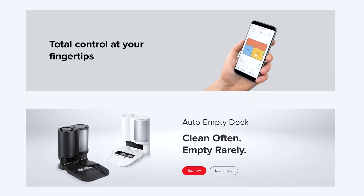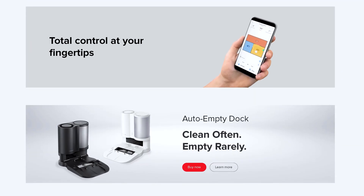Before I go any further, a disclaimer: I'm a Roborock fan because of what they produce — the awesome ratio between design, quality, features and price. Although I like them quite a lot, I need to underline that this video is not sponsored by Roborock and everything I'm going to say about these devices is my own thoughts based on my own experience.